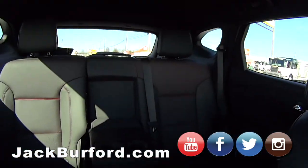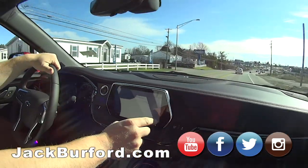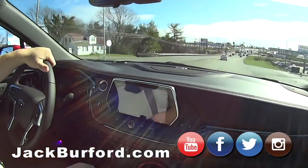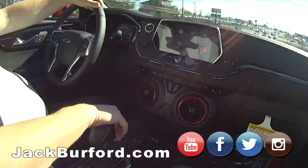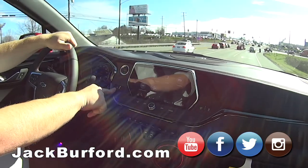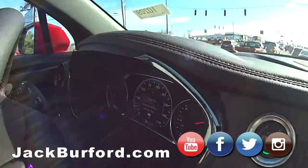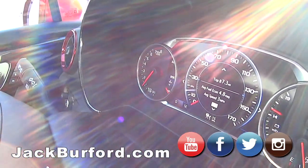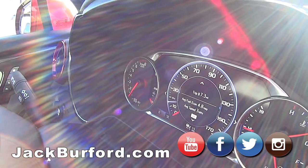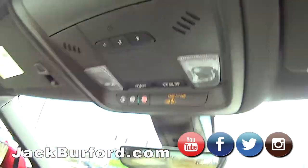It's got a 360 camera — we'll go over that when we stop and do a walk around. It's also got an automatic stop-start at lights to save gas. Watch right here when we come to this stop — there it goes, auto stop. And as soon as I let off the brake, it comes back on. It saves a lot of fuel.